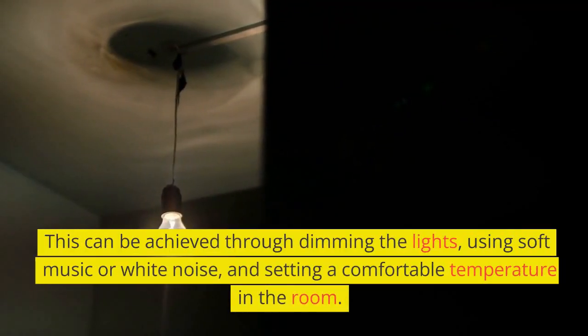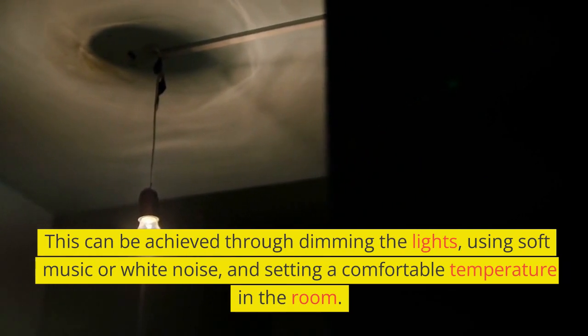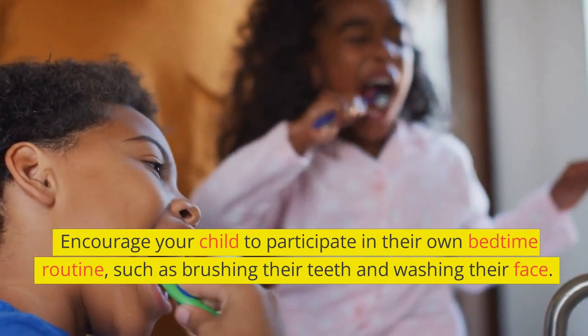The next step is to create a relaxing atmosphere. This can be achieved through dimming the lights, using soft music or white noise, and setting a comfortable temperature in the room. Encourage your child to participate in their own bedtime routine, such as brushing their teeth and washing their face.